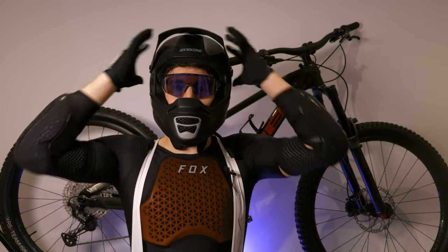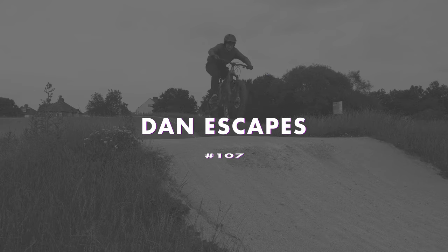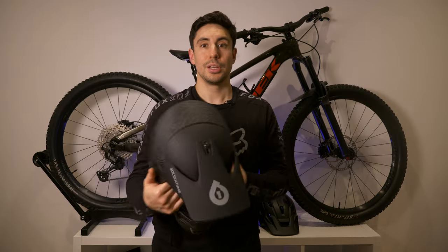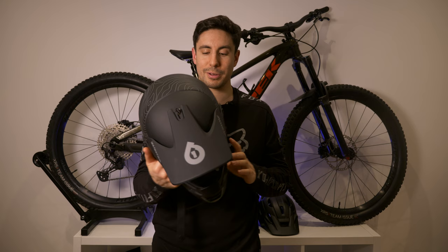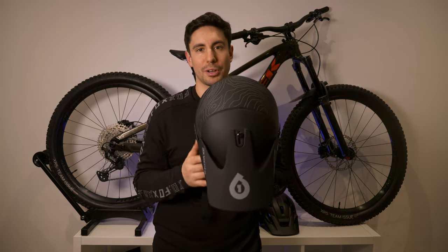In today's episode we're going to be talking about what protective gear I wear when I go mountain biking. I hope you're all doing very well, so like I said we're going to be going into what protective gear I wear when I go mountain biking.